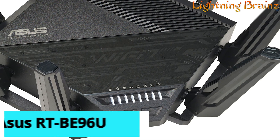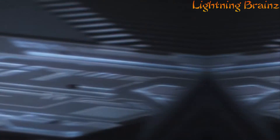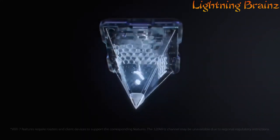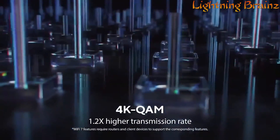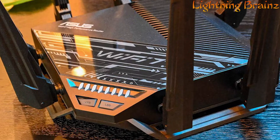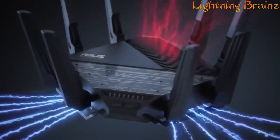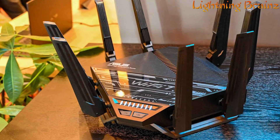Number 5: Asus RT-BE96U. The Asus RT-BE96U Wi-Fi 7 router is a cutting-edge networking solution designed to meet the demands of modern connectivity. With support for the latest Wi-Fi 7 standard, featuring new 320 MHz channels and 4096 QAM, this router delivers blazing-fast speeds of up to 19 Gbps, ensuring seamless streaming, gaming, and downloading experiences for all your connected devices. Multi-link operation enables stable internet connections and efficient data transfers by linking to multiple bands simultaneously, while dual 10 Gbps ports offer maximized wired connectivity for ultra-fast backhaul applications.